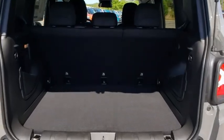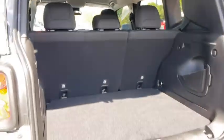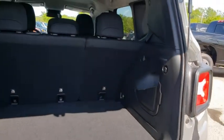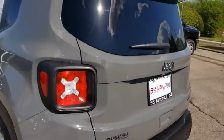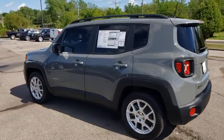Here are some of this vehicle's great options: traction control, dual airbags, power steering, four-wheel disc brakes, compass, trip computer, fog lights, electronic stability control, rear window defroster, power windows, overhead console, brake assist, and panic alarm.